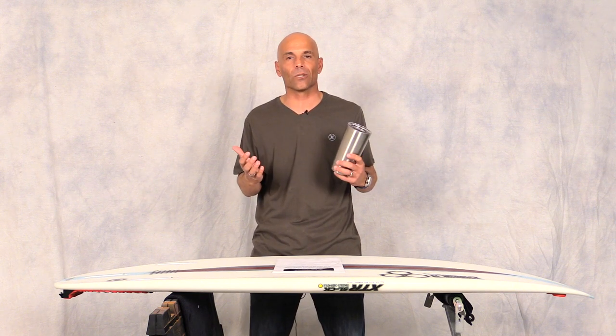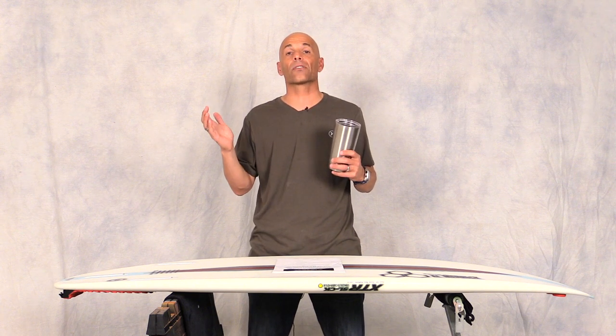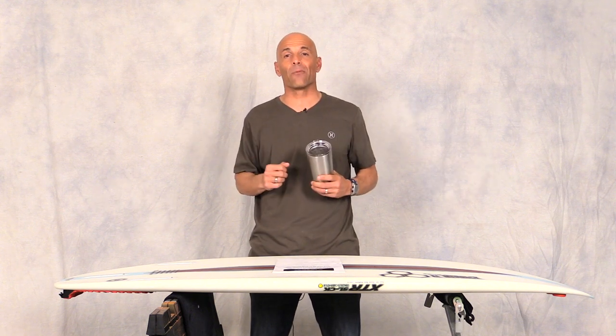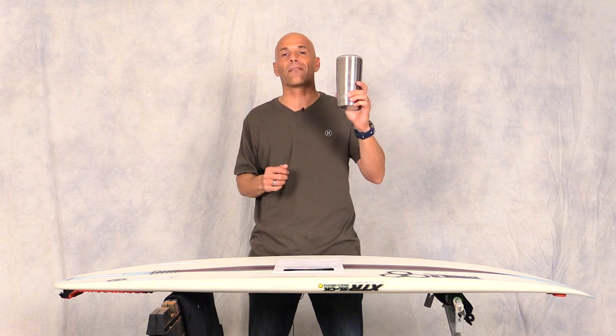I went for a surf and all the way down I'm drinking hot coffee, which is awesome because usually it goes lukewarm. Then I surfed for a couple hours, came back, and my coffee was still hot when I got out — I've never had that before. This cup is legit. I think you guys will like it if you like hot coffee like I do.